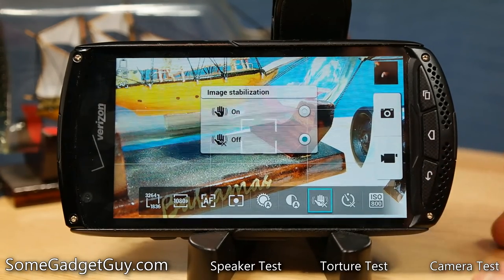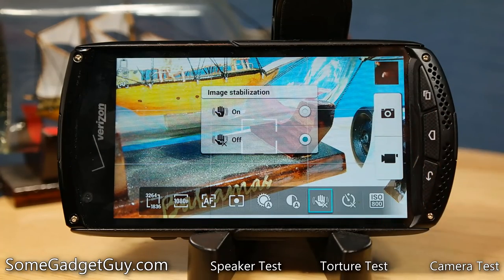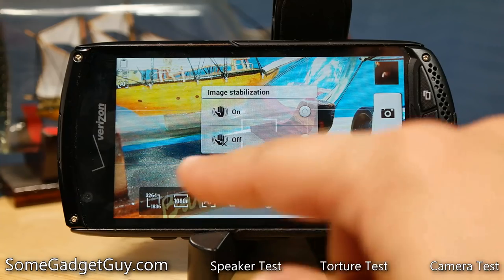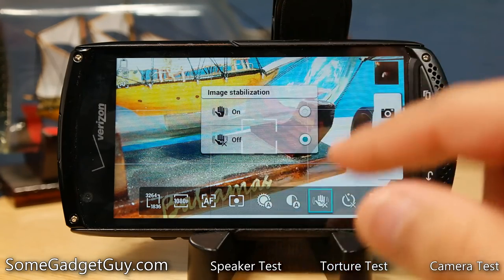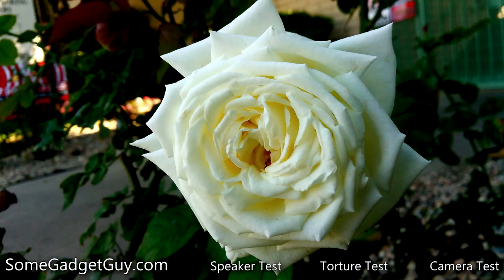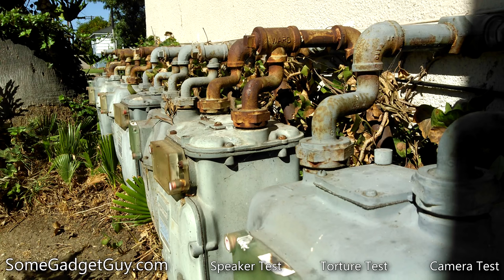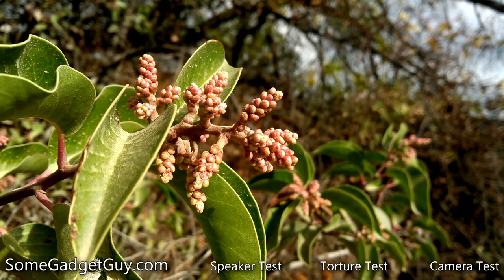I would highly recommend checking out my video review on the camera, as the underpowered Qualcomm 400 series processor does run into some issues utilizing features like image stabilization while shooting video. It struggles with 1080p 30 frames per second video while also employing any kind of software alteration to that video. But while video performance suffers a little, the stills performance is actually pretty solid. And with a little patience and practice, you can nail some really pretty shots. It's certainly not as easy to use as other phones we've played with in this price range, but it's not a completely hamstrung affair.